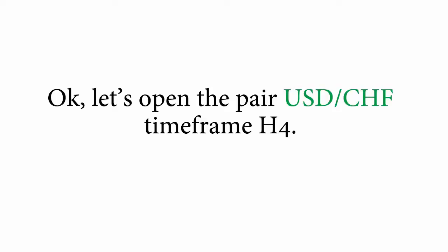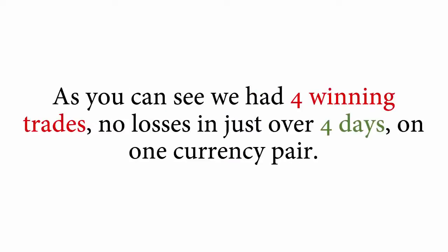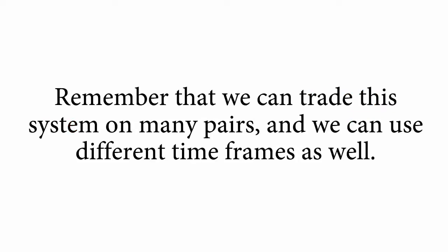Let's open the pair USDCHF timeframe H4. FX Sensation Pro uses proprietary indicators which absolutely don't repaint. As you can see, we have four winning trades, no losses, in just over four days on one currency pair. Remember that we can trade this system on many pairs, and we can use different timeframes as well.